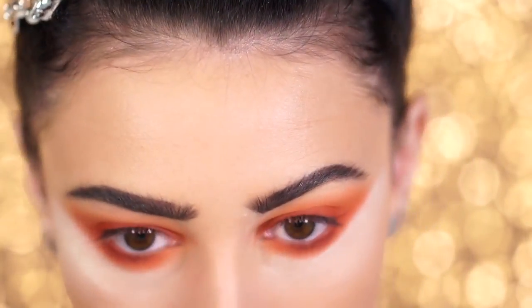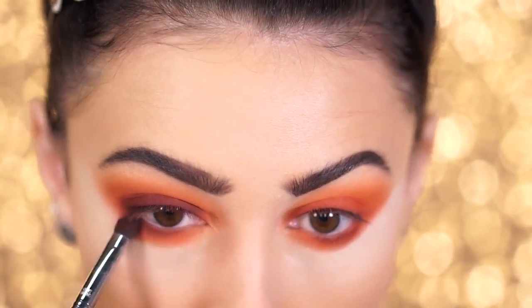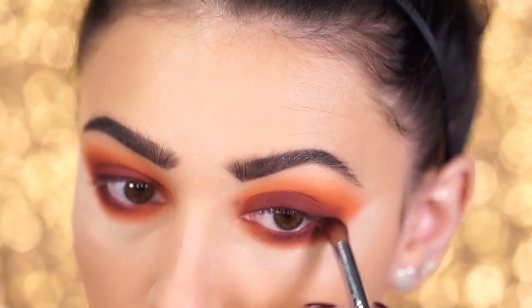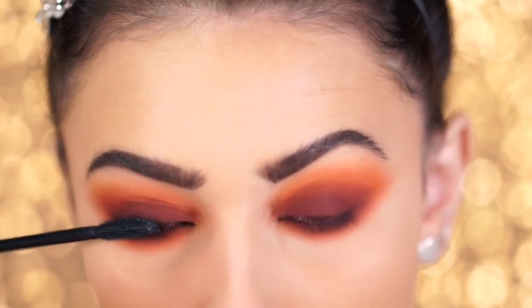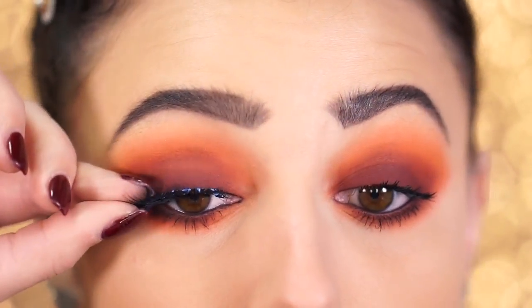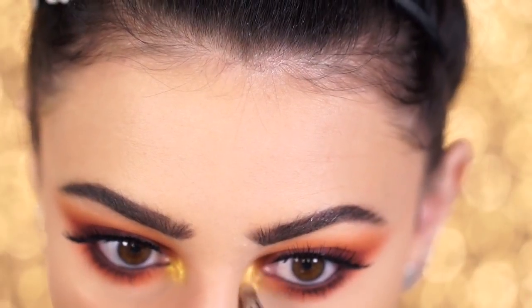I'm taking the Makeup Geek eyeshadow in the shade Bitten, which is a dark red, and packing it right onto the lid to make it very dramatic and dark — I want the lid to be the darkest area, with all the colors fading into this deep red. Now I'm lining the waterline with the Tarte Double Take black liner, then popping on some mascara. I'm applying some really pretty Revlon false lashes — similar to Ardell Wispies but a little longer. Finally, I'm taking the Makeup Geek shade Fortune Teller, a yellow gold, into the inner corner of the eye to finish the autumn eye look.